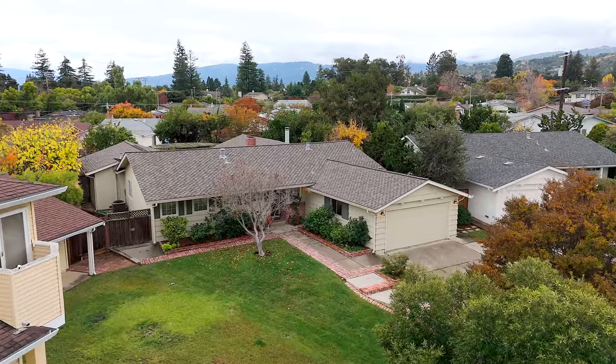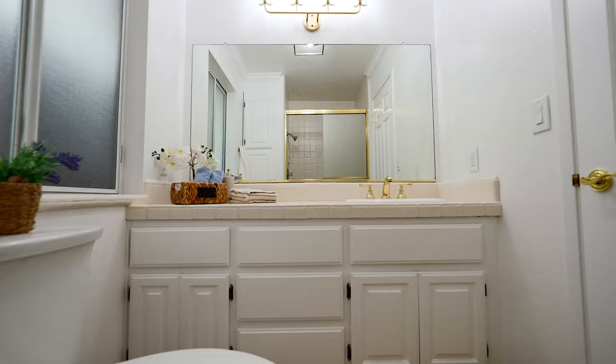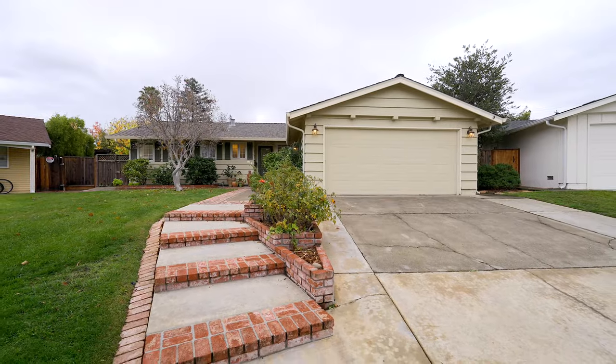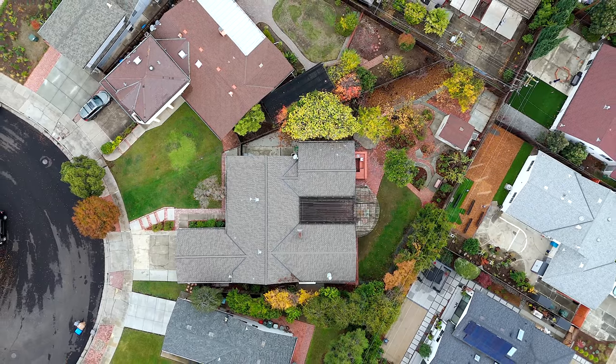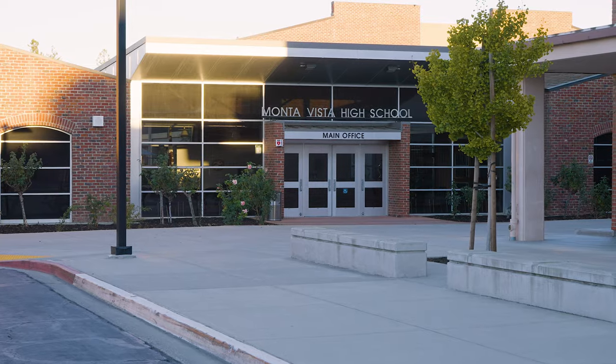The house itself is absolutely gorgeous and checks so many boxes that I personally look for in a home. We've got one-story living, located on a quiet cul-de-sac, north-facing front door, and a purse-shaped lot. The house features four bedrooms, three full bathrooms, a two-car garage, over 2,400 square feet of living space, and a lot that's over 13,000 square feet. We also have award-winning schools — Lincoln Elementary, Kennedy Middle, and award-winning Monta Vista High.